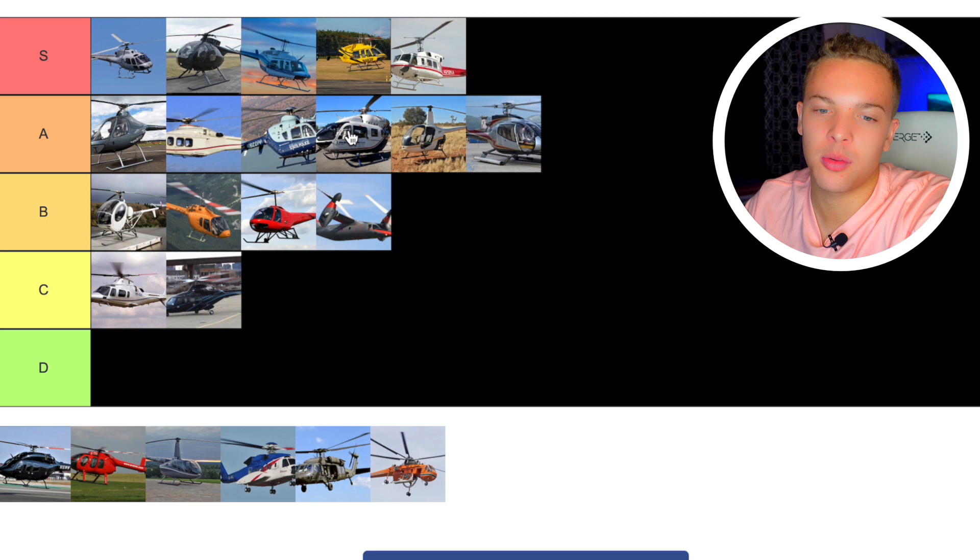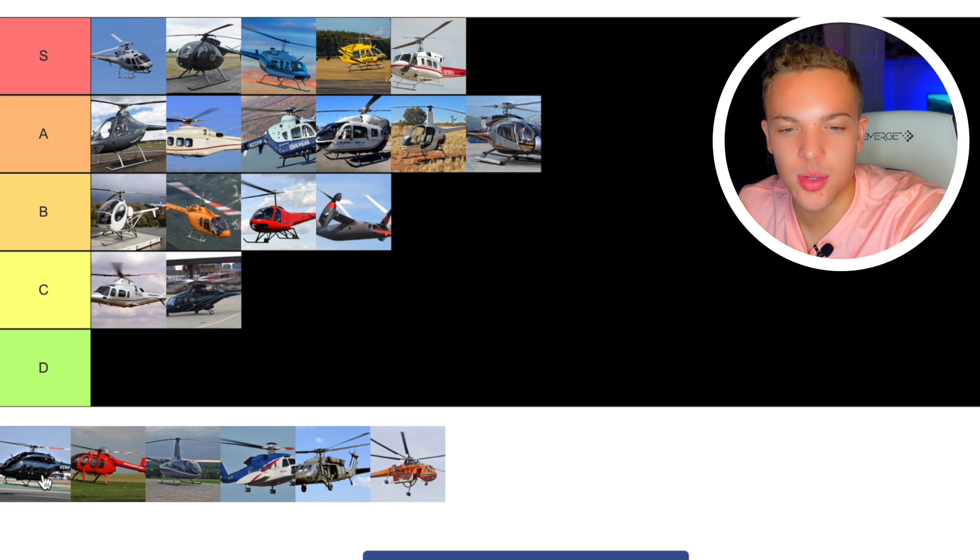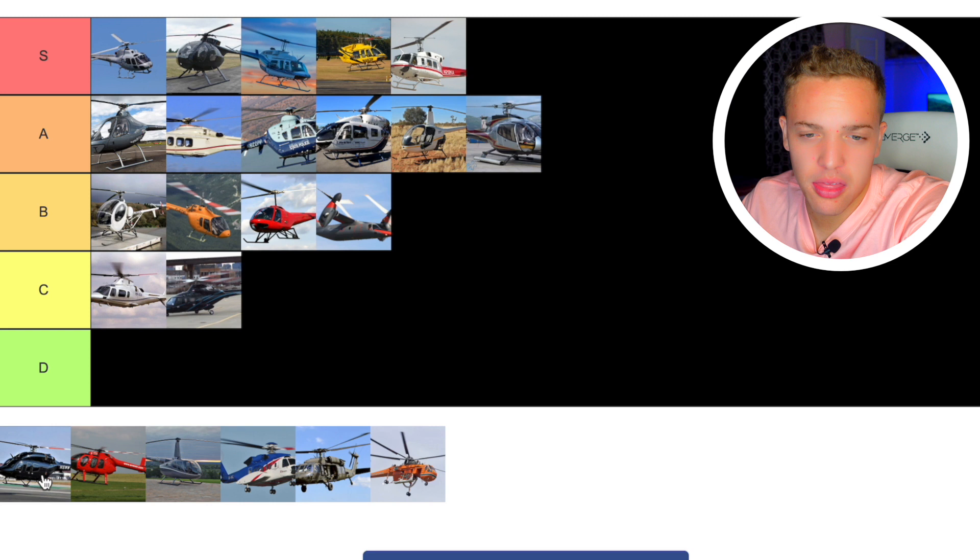Next up we have the Bell 429. The Bell 429 is like the premier helicopter in its class — though the S76 is pretty premier too. The Bell 429 is just a beautiful helicopter. I've seen it up close in person — gorgeous, big helicopter. I don't have any problems with it. I think they're incredibly stylish. I love them. I'm going to go S tier. Really good helicopter.